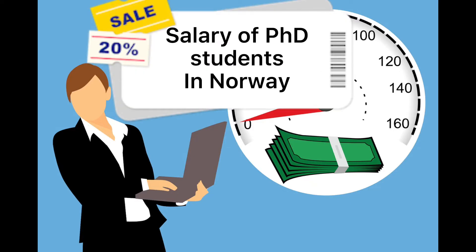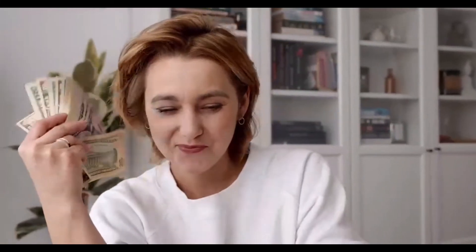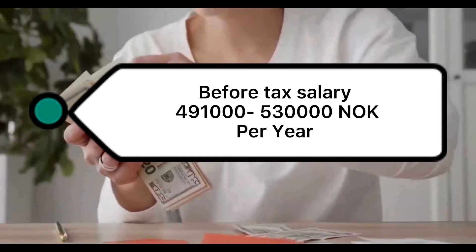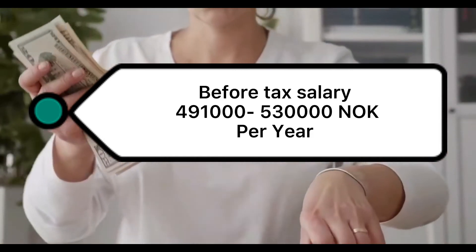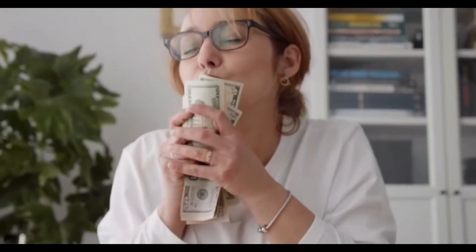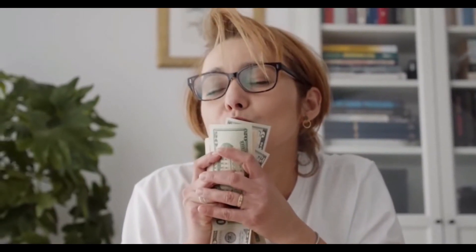Salary of PhD students: The salaries of PhD students in Norway are very competitive. They are determined according to the collective agreement for academic staff employed by the state sector. The PhD salary scale partially depends on the candidate's earlier experiences. The gross salary of PhD students can range from 491,200 up to 534,400 Norwegian kroner per annum. The take-home money, or after-tax salary, largely depends on the tax rate.